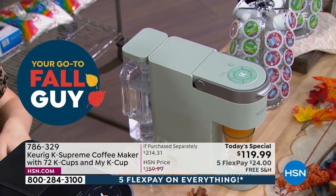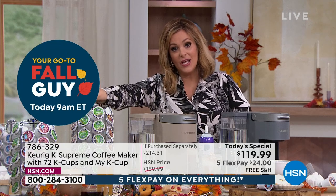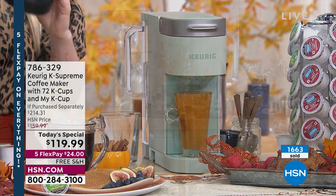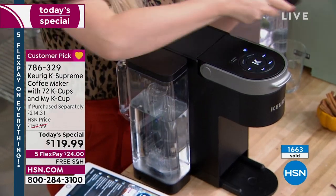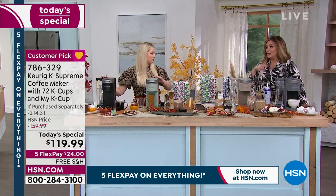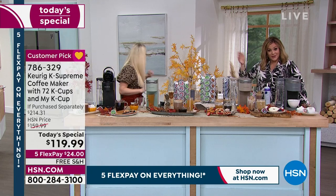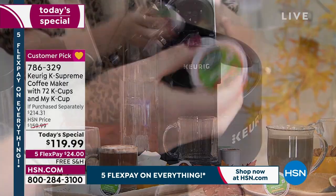If you want the sage color, we're down to about 580 for the day — and these are supposed to last the day, but that sage is an exclusive color so it'll be very limited by morning since this replays throughout the night. The black is in the lead. Not only do you get your brewer, you're getting 72 cups of coffee — two months' worth — which is $40 in coffee alone. We slashed $40 off the price of just the brewer, threw in $40 worth of coffee, and threw in the My K-cup. Lowest price we've found, lowest price we've done.